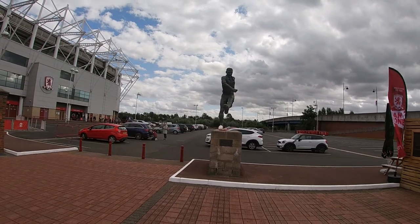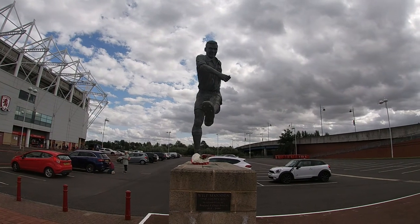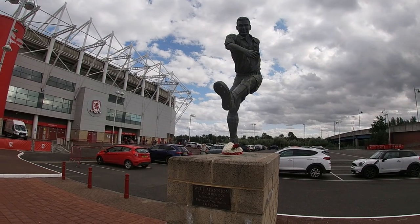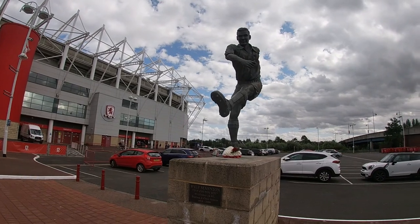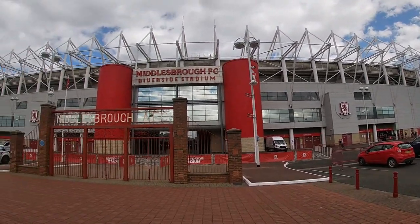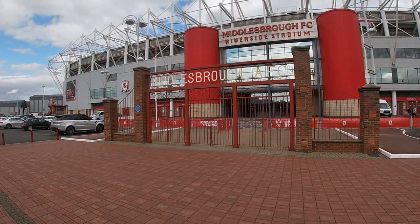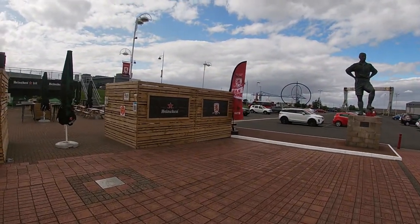Beautiful statue here — George Hardwick, Captain of Middlesbrough Football Club and England. Comment below if you're a Middlesbrough fan — tell me how many games he played, who he played, when he was playing. And here's Wilf Mannion, The Golden Boy — Middlesbrough Football Club, England and Great Britain, 1918 to 2000. So I'm guessing he was playing in about the 1940s. Handsome devil. And there's the stadium's main entrance.